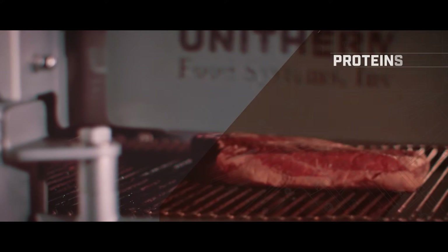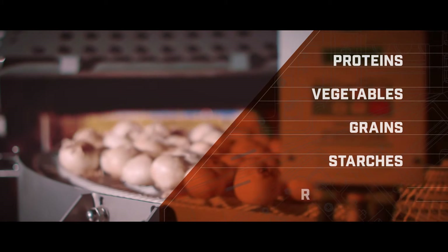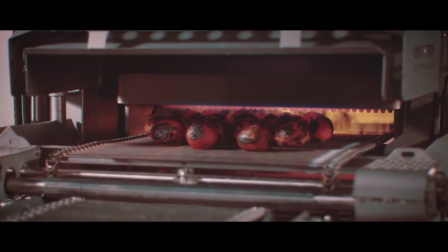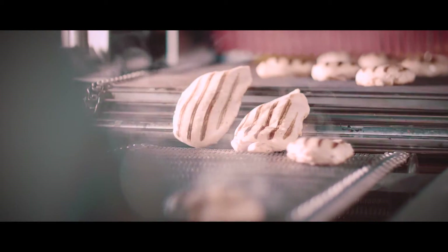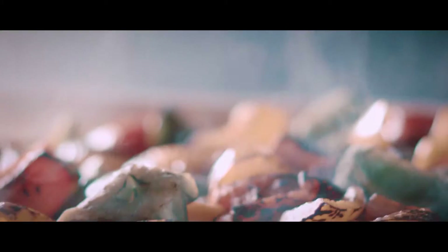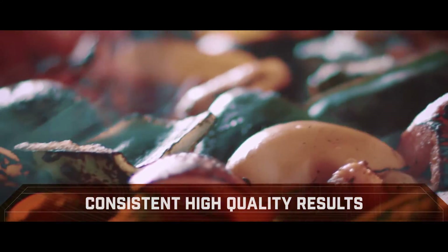Whether processing proteins or vegetables, grains or starches, components or complete meals in CPET trays, Unitherm's equipment is designed to significantly improve any processing line. Understanding that quality and consistency are two of the most important concerns regarding a plant's thermal food process, Unitherm prides itself on solutions with consistent, high-quality results.